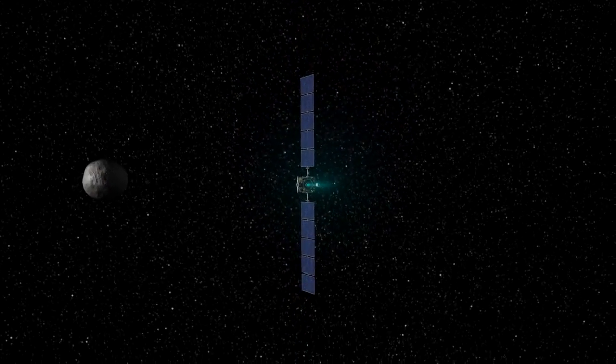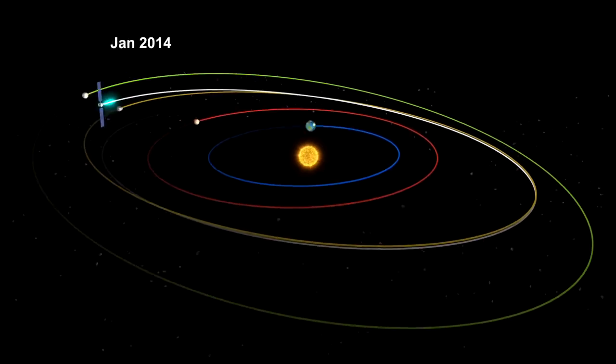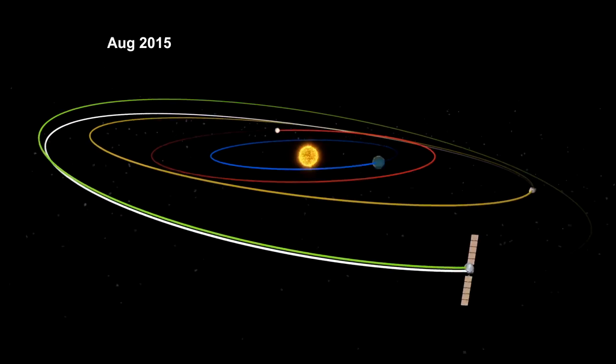Dawn is truly a historic mission. It's the first mission to orbit a main belt asteroid, and it's the first mission to orbit two interplanetary bodies — two fossils from the very beginning of our solar system — and thus it's telling us part of the story of our own beginnings.